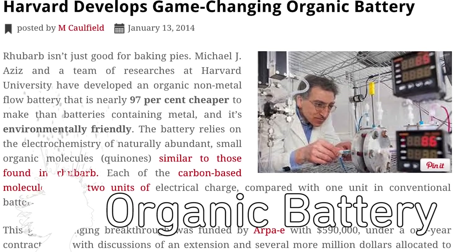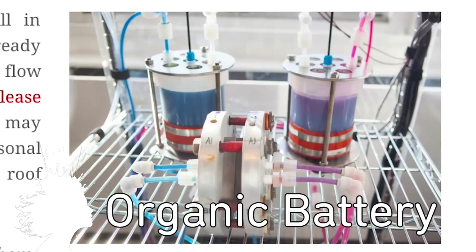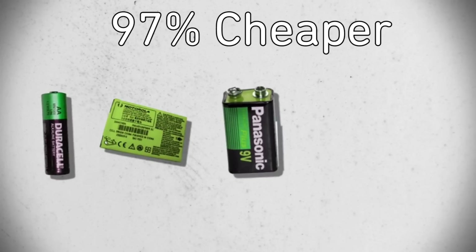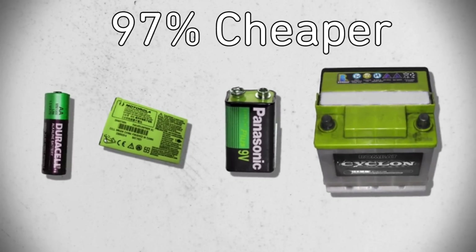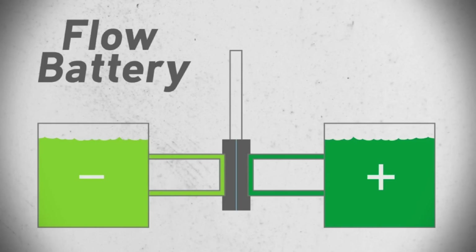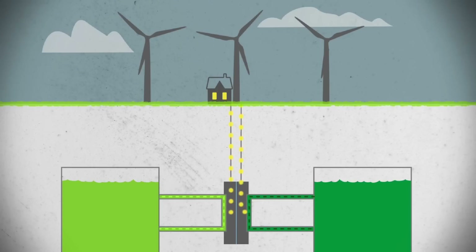Researchers at Harvard University have developed an organic non-metal flow battery that is chemically similar to rhubarb. The battery is 97% cheaper to make than those made with metal and it's environmentally friendly. A few models already exist and the technology could be used to take greater advantage of intermittent energy sources like wind or the sun.